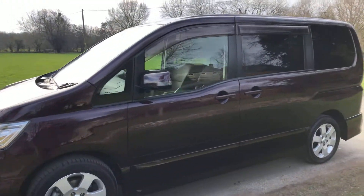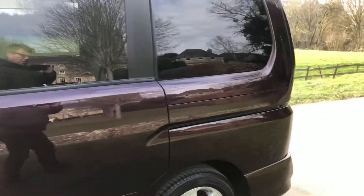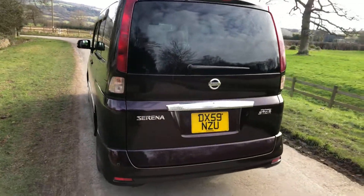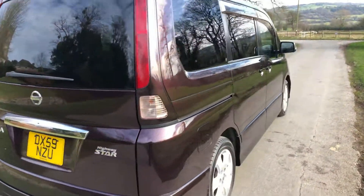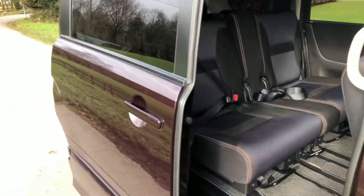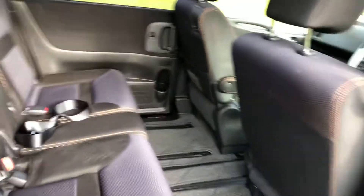Hard to find cars this clean for the age it is. It's got twin electric side loading doors, a rear entertainment system, a pair of folding mirrors, sat nav, factory fitted parking sensors, 360 degree cameras, rear privacy glass, and plenty of room in there for you.